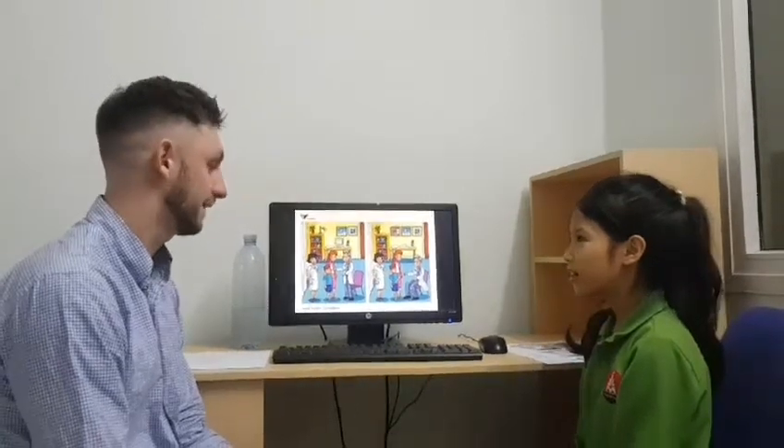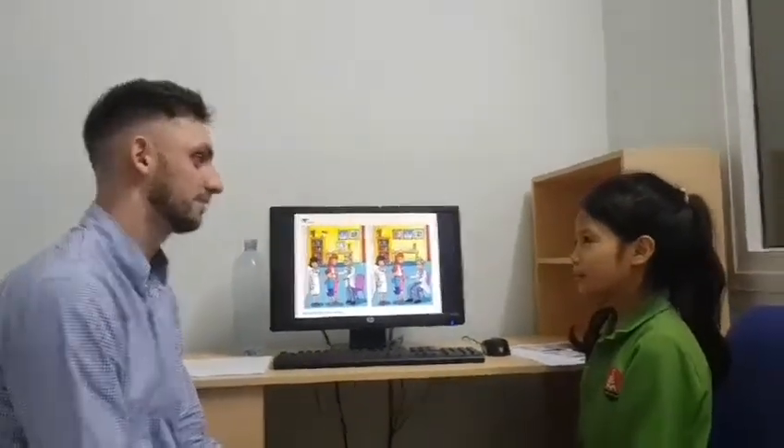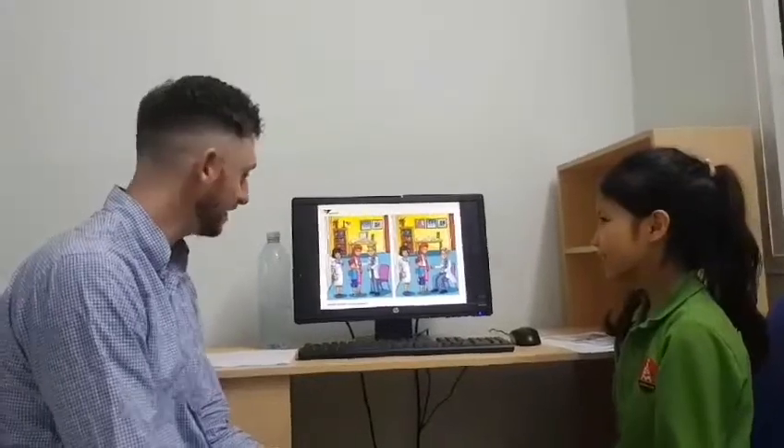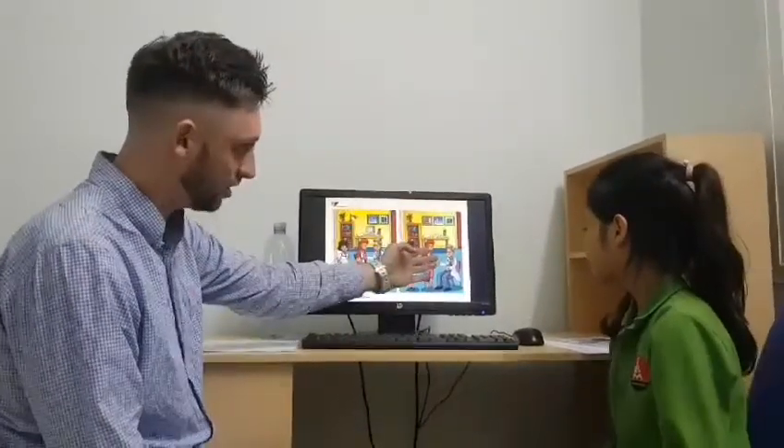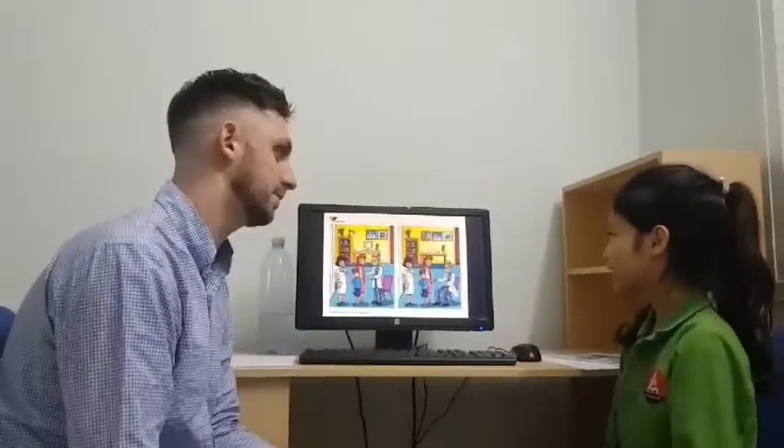When I'm from class, discover one and two. Here we have picture one and picture two. Can you spot the three differences between them?